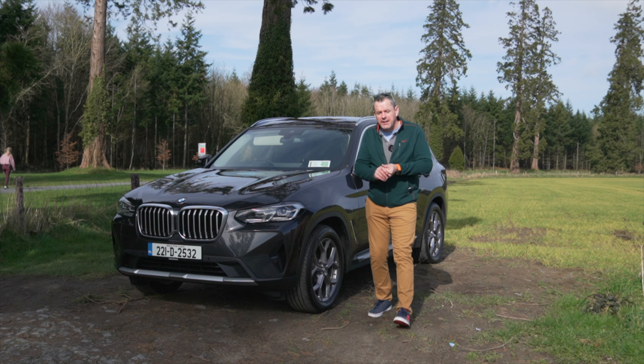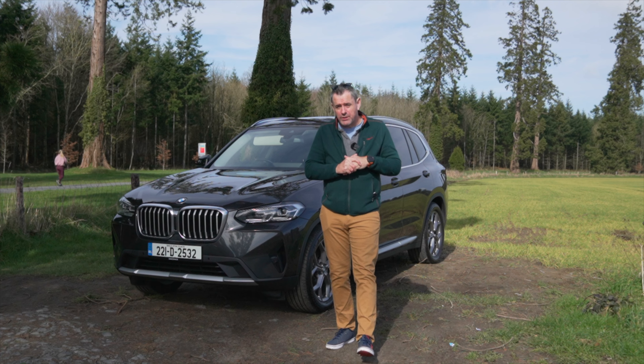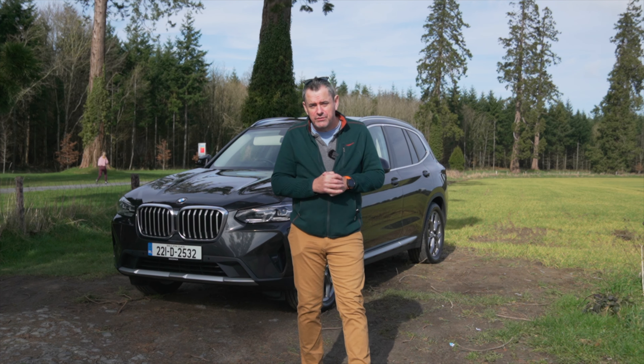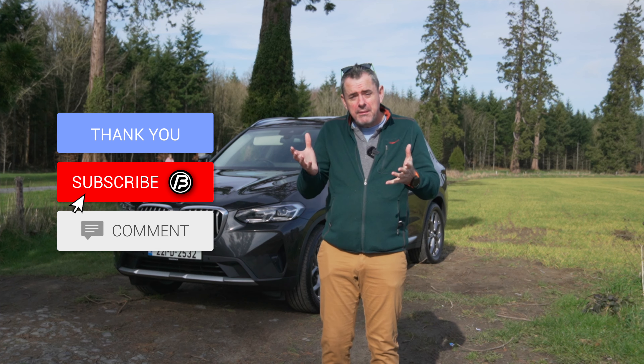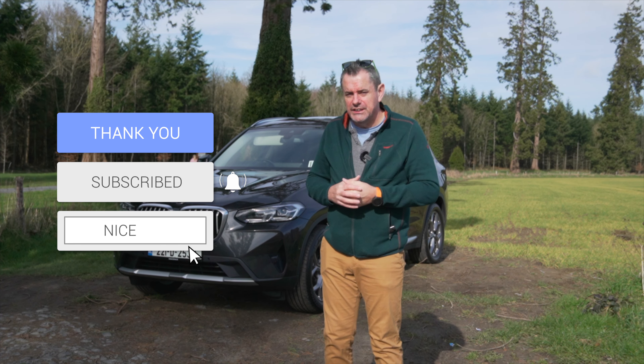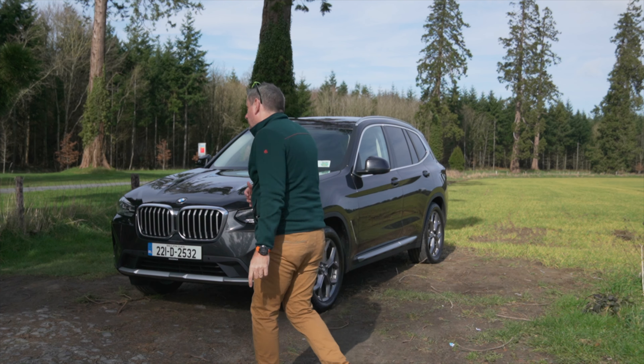Before we go for a drive, I'd love to thank every one of you for subscribing to the channel — I'd love a few more subscribers. Hit the like button, hit the subscribe button, and leave me a comment to let me know what you'd like from these videos. Now, back to the drive.